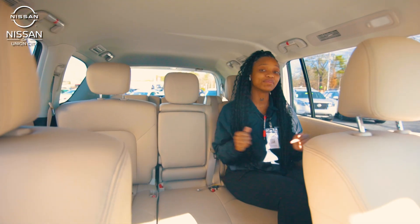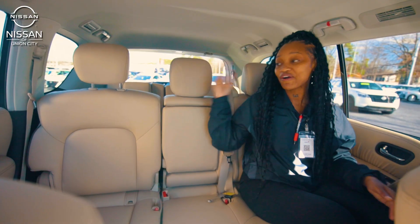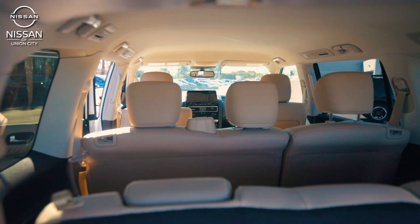Another one of the great things about this Armada is the space. Look at all this leg room that I have. Family of eight, go get ready for that road trip because you have a lot of space for it.